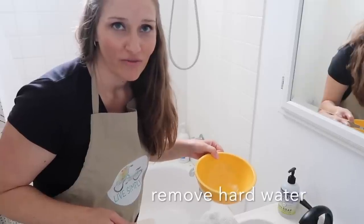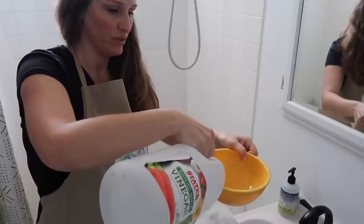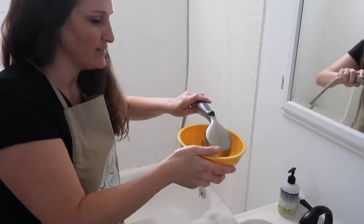I'm going to remove the hard water from our shower head by just pouring some vinegar into a bowl, taking down the shower head, and letting it sit in there to soak.